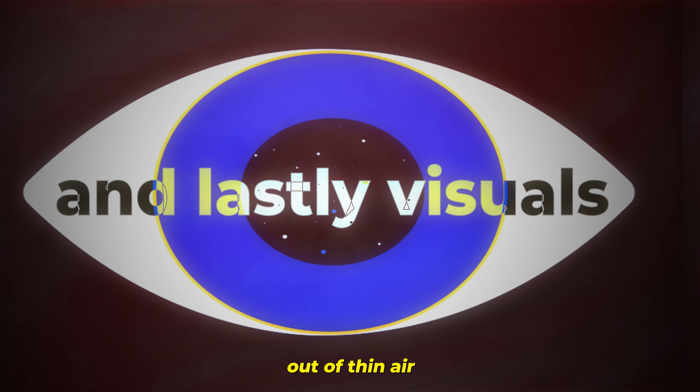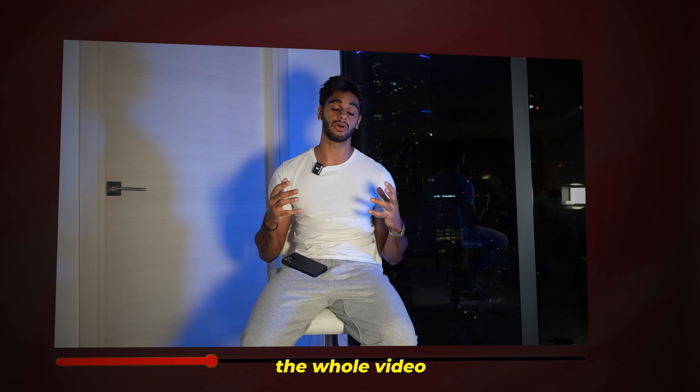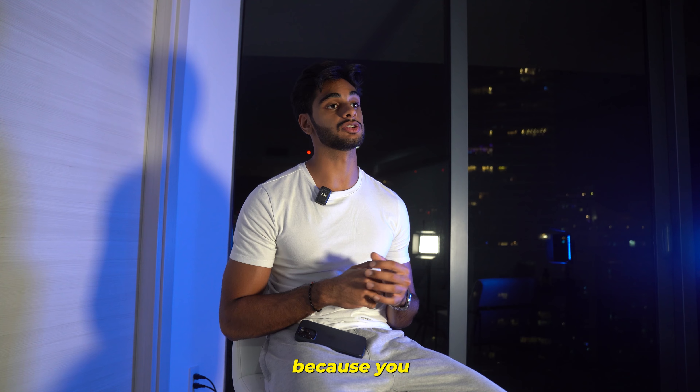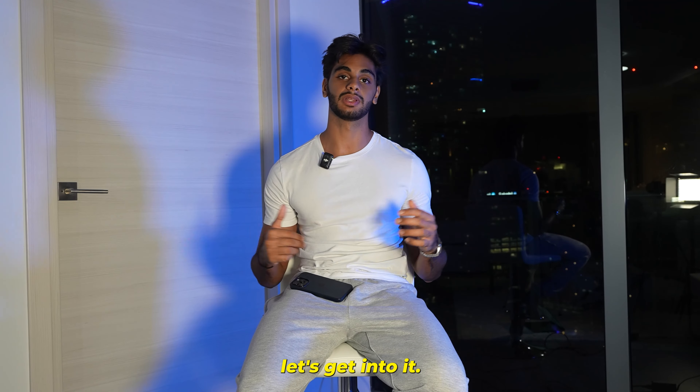And lastly, visuals — we can create product images out of thin air without actually having product images in hand. Make sure you watch the whole video so I can show you exactly what tools we use in a chronological order, because if you skip ahead it will be useless without the previous knowledge.